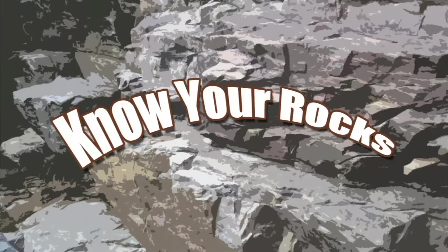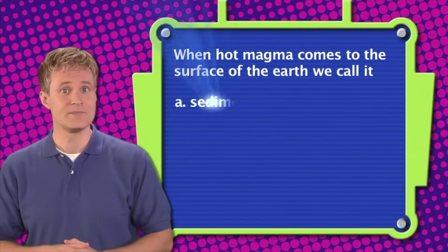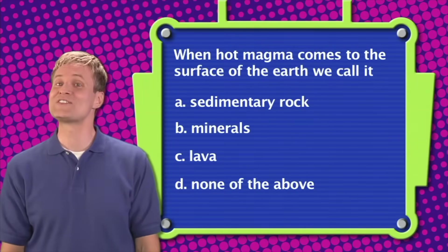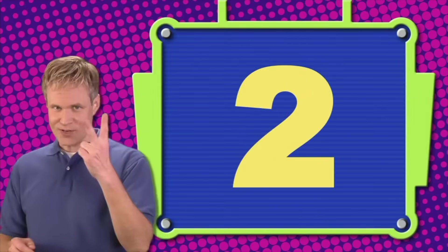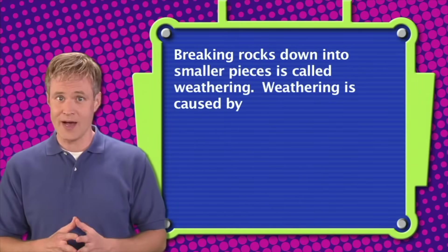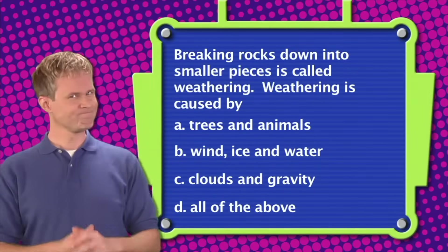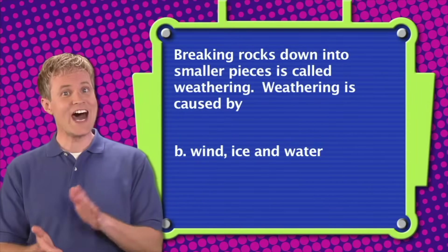Let's play another round of Know Your Rocks. Question one: When hot magma comes to the surface of the earth, we call it — A. Sedimentary rock, B. Minerals, C. Lava, or D. None of the above. The correct answer is C. When hot magma comes to the surface of the earth, we call it lava. Question two: Breaking rocks down into smaller pieces is called weathering. Weathering is caused by — A. Trees and animals, B. Wind, ice, and water, C. Clouds and gravity, or D. All of the above. The correct answer is B — weathering is caused by wind, ice, and water.